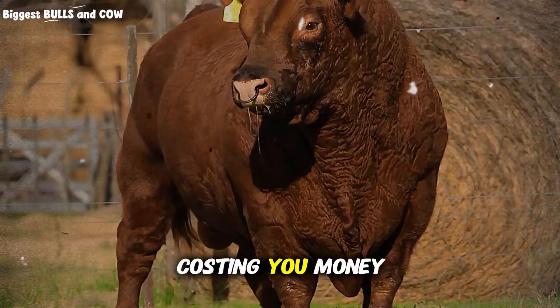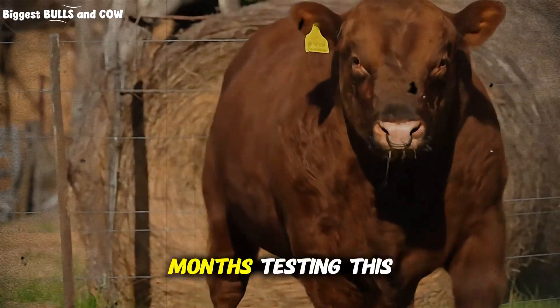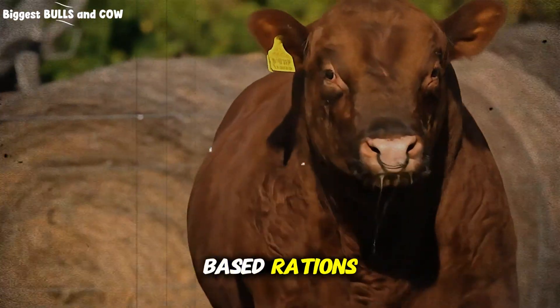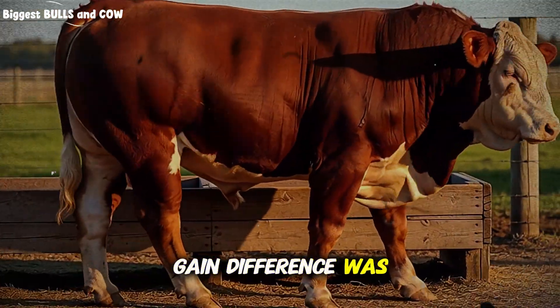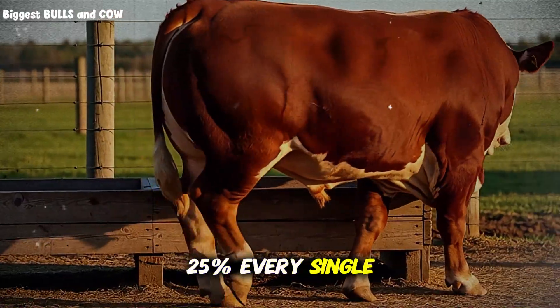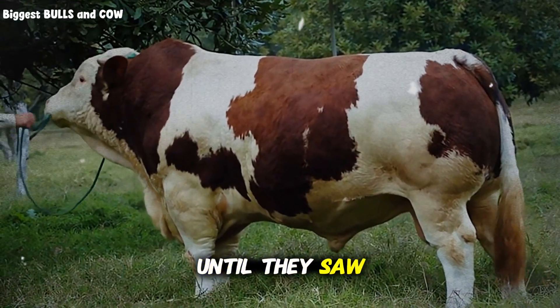Pure corn is costing you money, and I can prove it in the next eight minutes. I spent six months testing this custom grain mix against traditional corn-based rations on two identical groups of steers, and the weight gain difference was almost 25%. Every single rancher feeding straight corn told me I was wrong, until they saw the data.